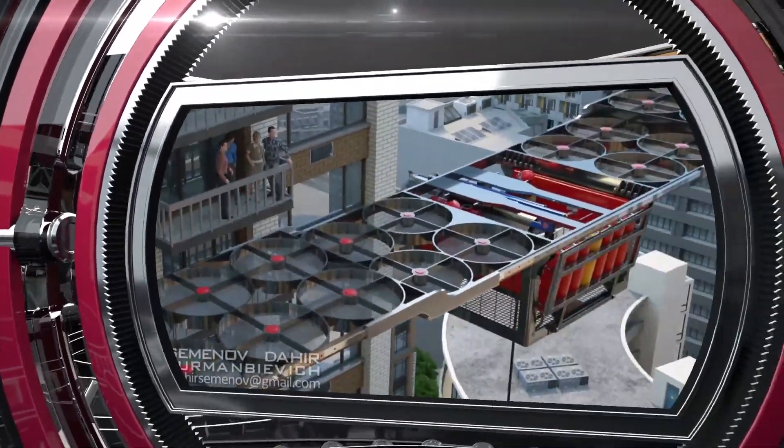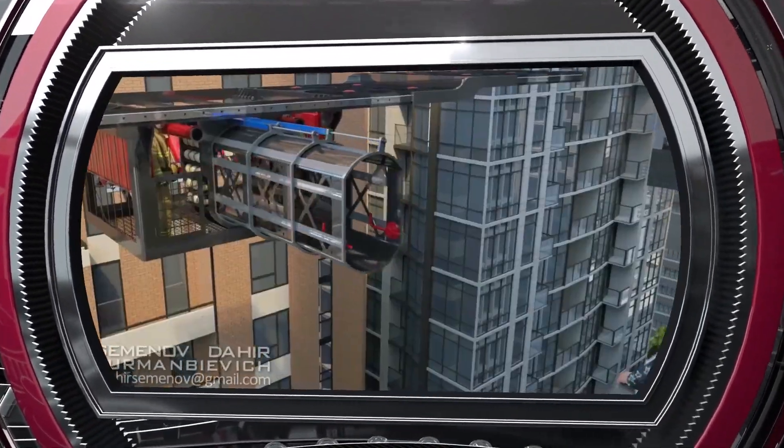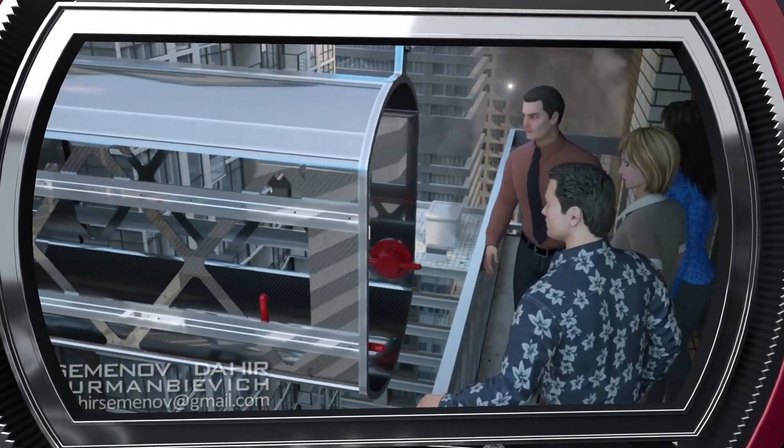Besides, the drone can use a pull-out walkway to take on board and evacuate up to five victims if necessary.